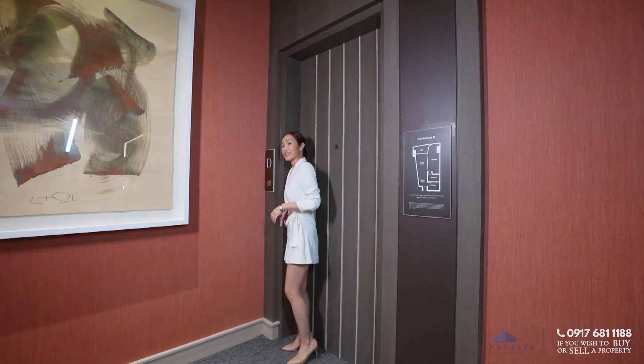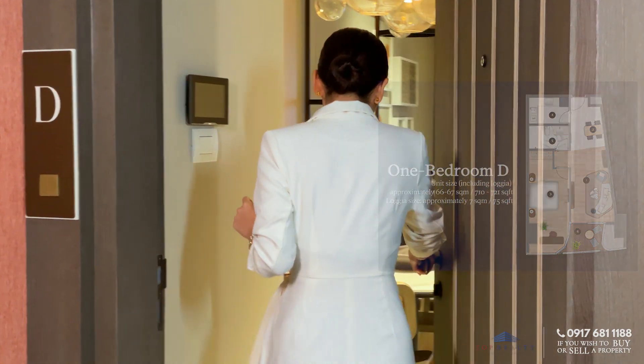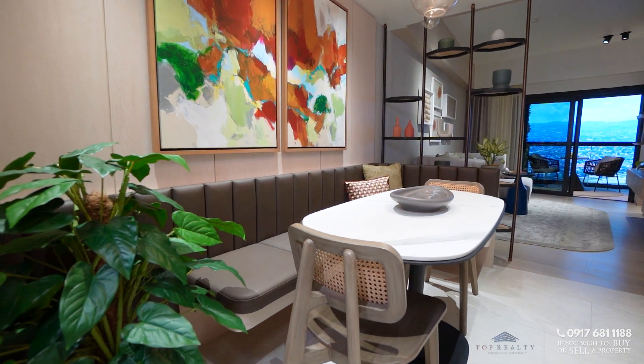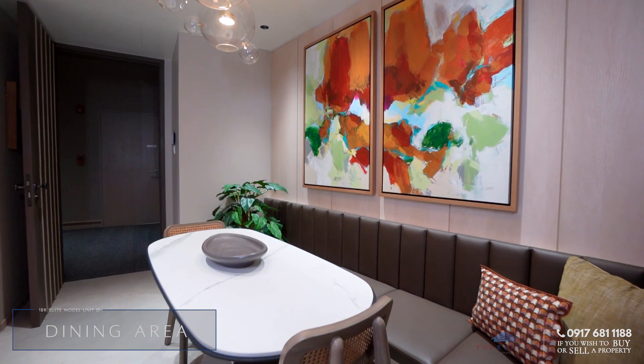Okay, so again this is Unit D — another one bedroom suite. Welcome! This is immediately your dining area. As with luxury units, this is how they designed it, but of course it depends on what you need or how you would want it.